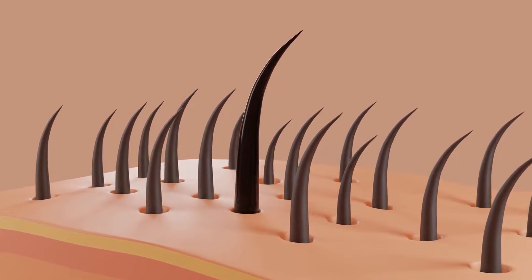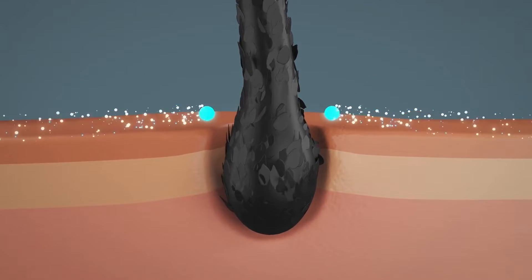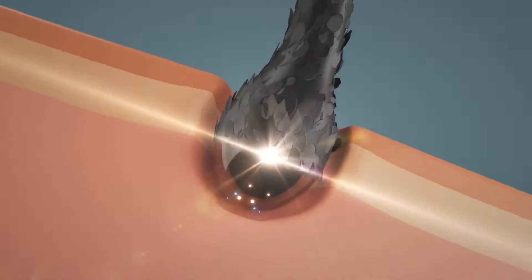As your hair grows, it will push through your skin and pass by an oil gland. This oil gland is responsible to make your hair shiny and soft.